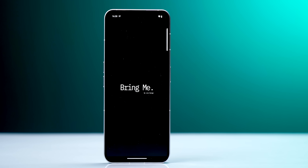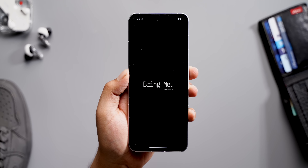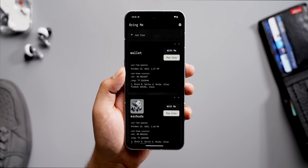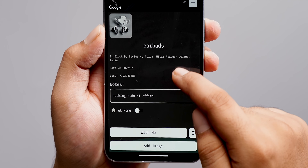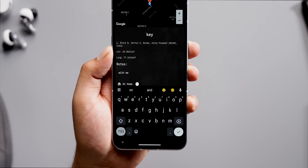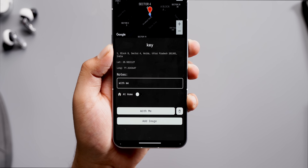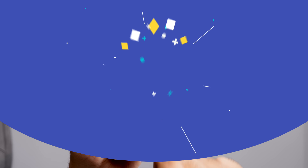Next up is an app especially useful for people who always forget things like their wallet, earphones, or charger when traveling. The app is called Bring Me and it's very simple. It lets you record the items you have along with their location — you can add your wallet, keys, charger — so when you're leaving you can just check the app to see where everything is. You can also add notes to items and even images, which is useful for things stored in a drawer you won't check for a long time.